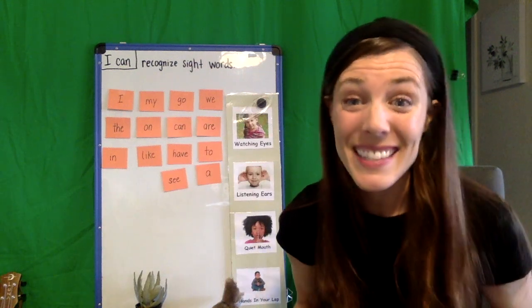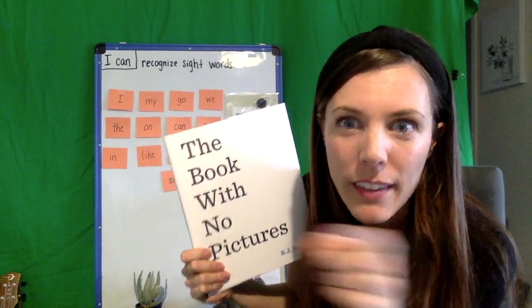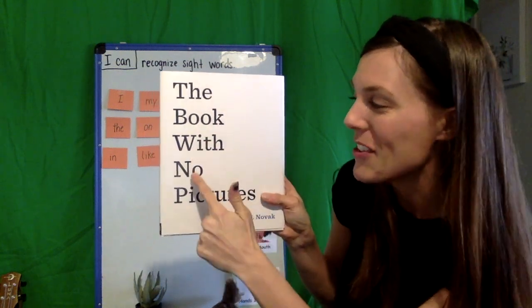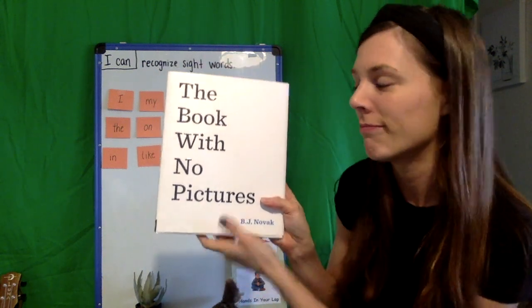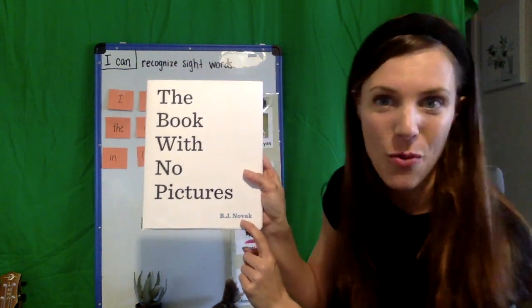Now, it's a pretty silly story, so no laughing. Don't let me catch you laughing. This story is called 'The Book with No Pictures.' No pictures? Well, that doesn't sound very exciting. Let's see. It's written by B.J. Novak.